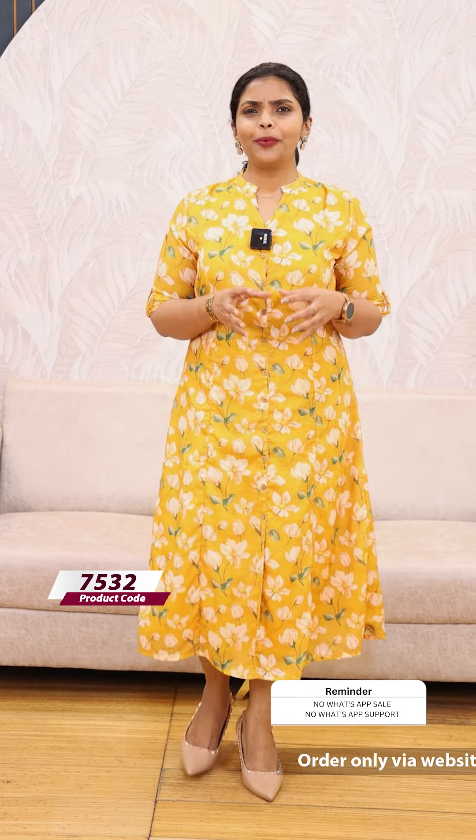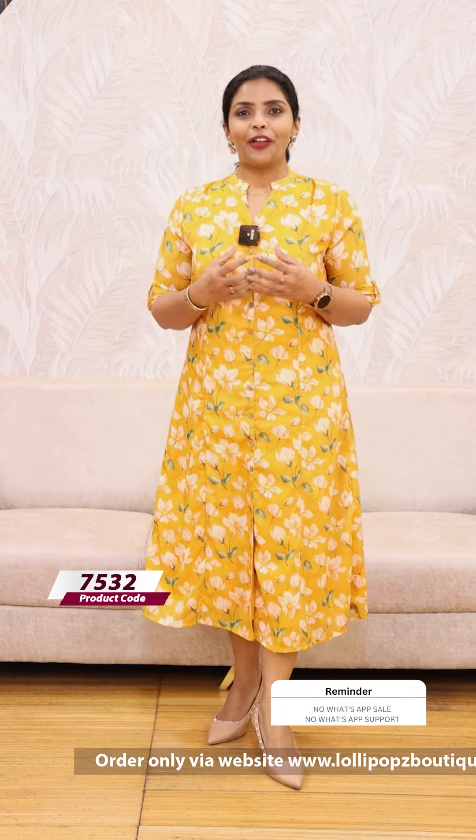Hello friends, I am Shruti from Lollipops. This is our usual colors. This is a very bright color. This is a printed soft silk fabric.